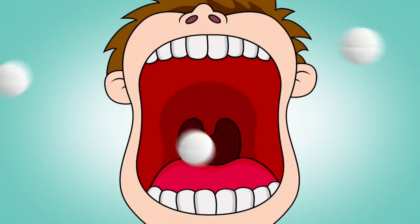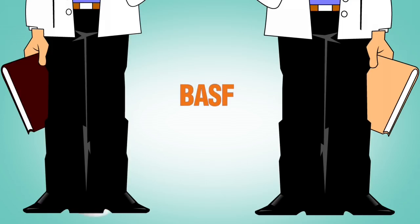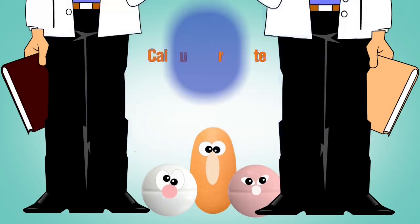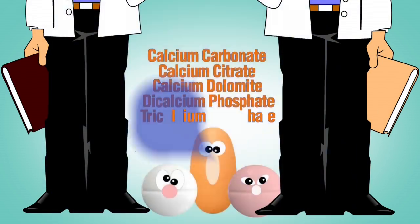Stop swallowing synthetic calcium. Manufactured by drug giants Hoffmann, LaRoche, and BASF, calcium in multivitamins and prenatals is known chemically as calcium carbonate, calcium citrate, calcium thalamite, dicalcium phosphate, and tricalcium phosphate.